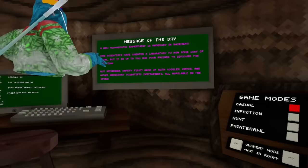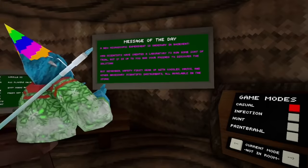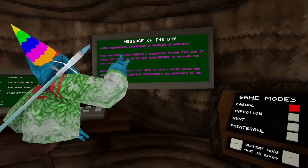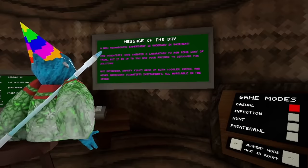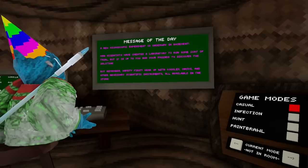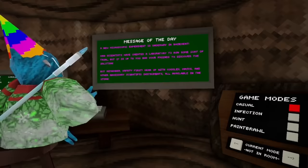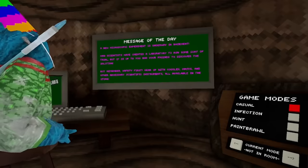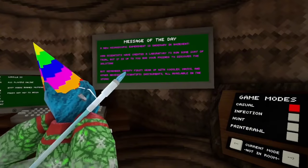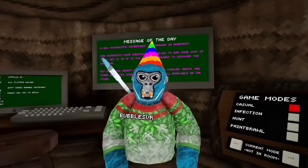All right guys, here's the message of the day: a new microscopic experiment is underway in the basement. Mad scientists have created a laboratory to run some sort of trial, but it is up to you and your friends to discover the solution. Remember, safety first - gear up with goggles, masks, and other necessary scientific instruments, all available in the store. This is gonna be sick.